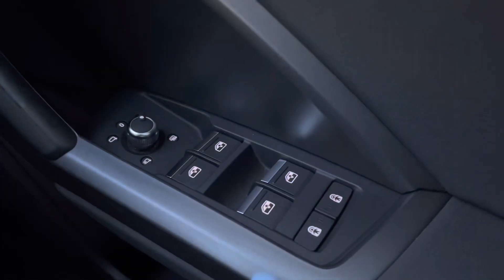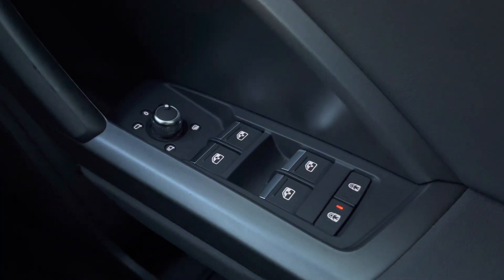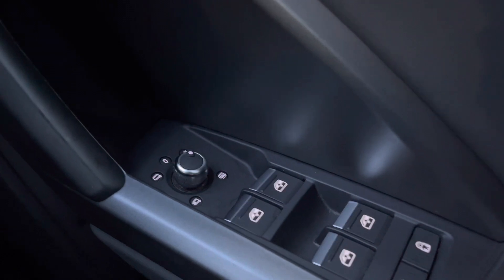Starting off then, we have the electric windows to the front and the rear, as well as the rear door child locks, and the power-fold and heated wing mirrors.